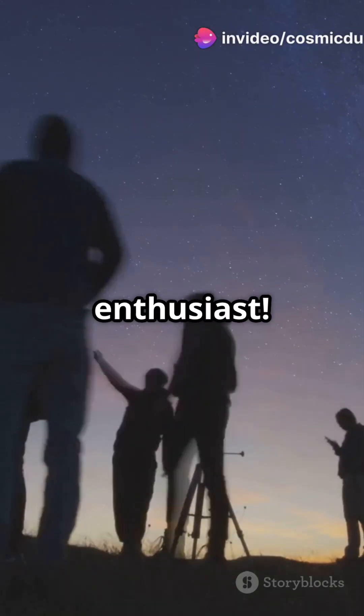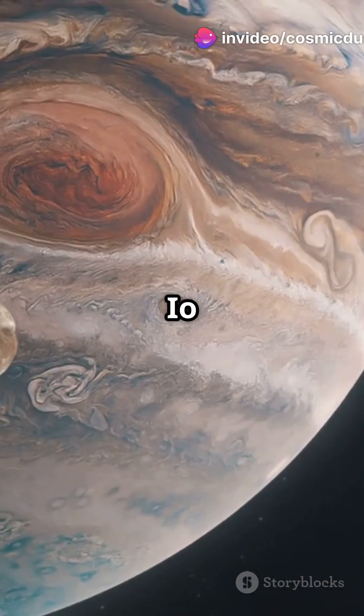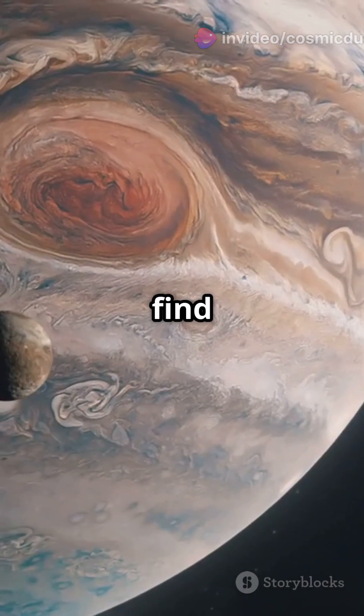You need to hear this if you're a space enthusiast. Ever wondered what makes Jupiter's moon Io so fiery? Let's find out.